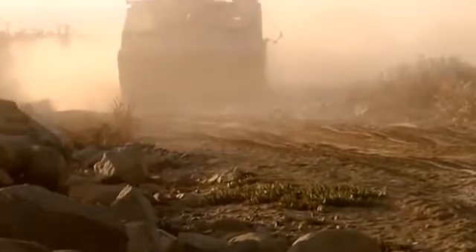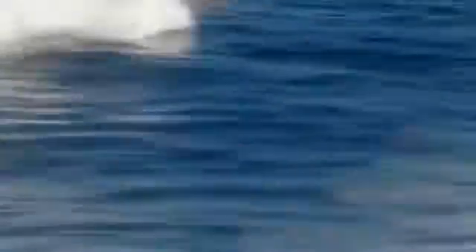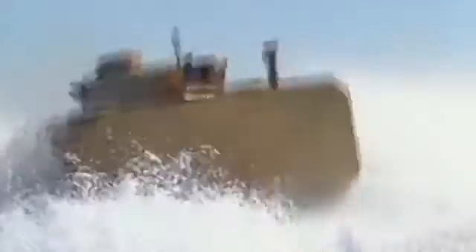The most significant feature of the EFV's design is its sheer speed on water. It easily travels at 29 knots at sea — four times faster than the old AAV. For an amphibious assault vehicle, that's not only record-breaking, it's also vital in a first strike. It's key to make sure the enemy cannot predict where we're going to go — we want to hit him where he doesn't expect us.